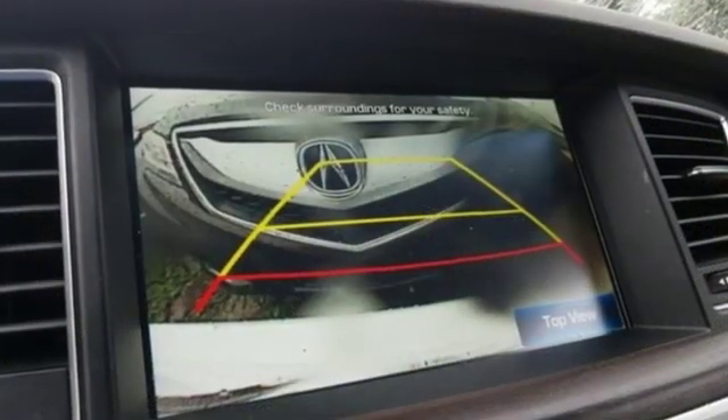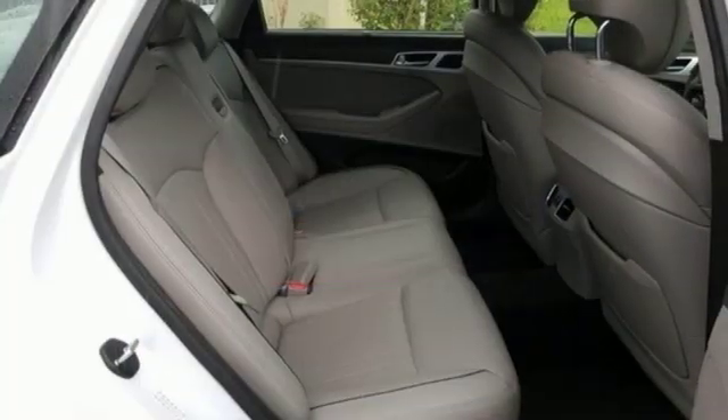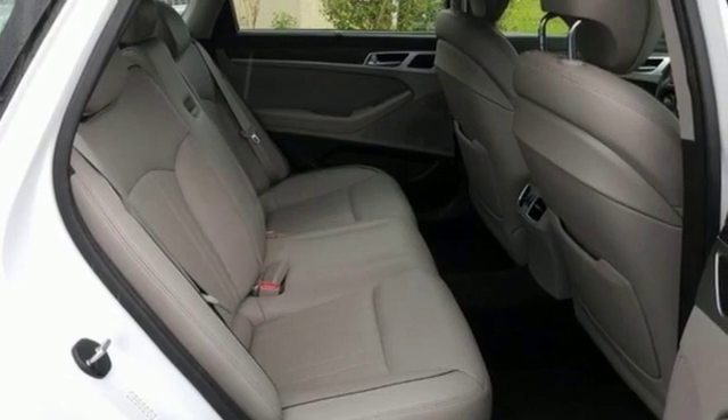Hyundai's attention to detail means a better driving experience for you. Someone's going to drive this fantastic vehicle off the lot. It should be you. Test drive it today.